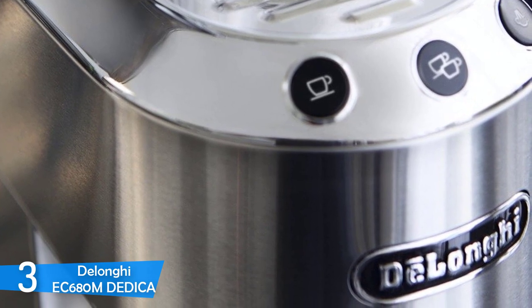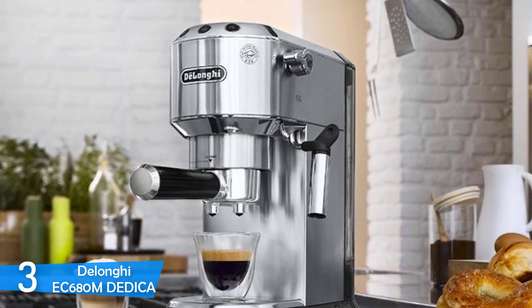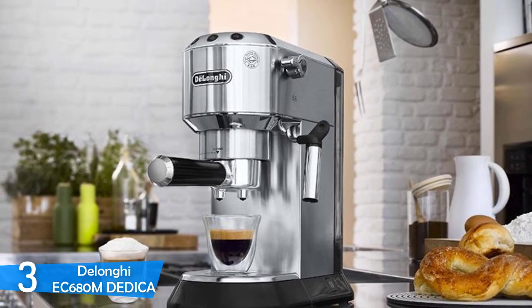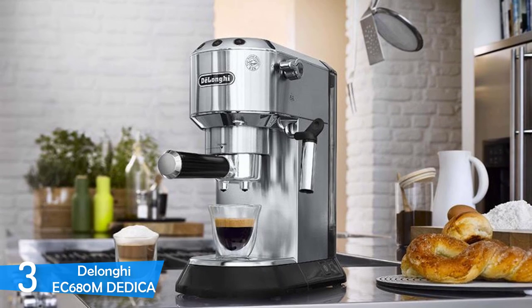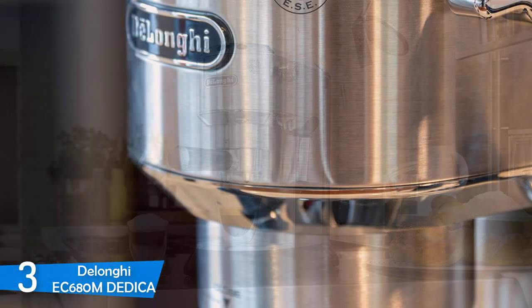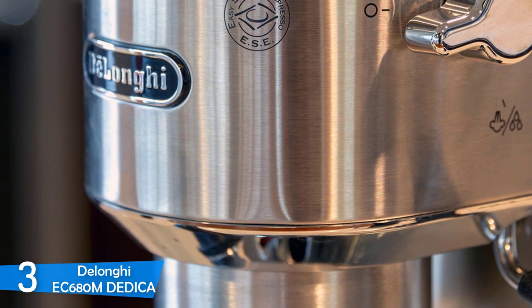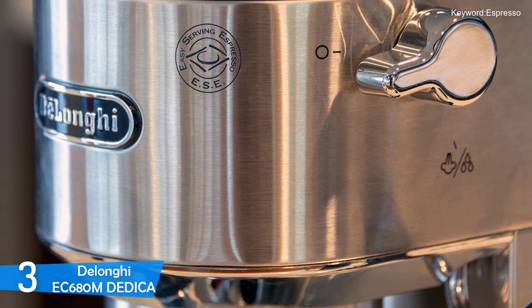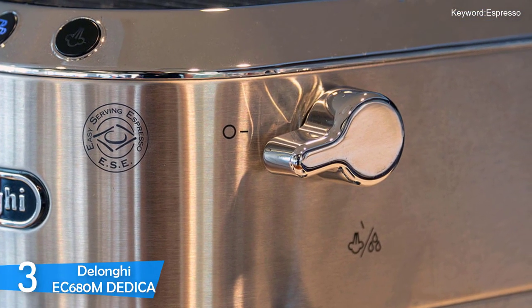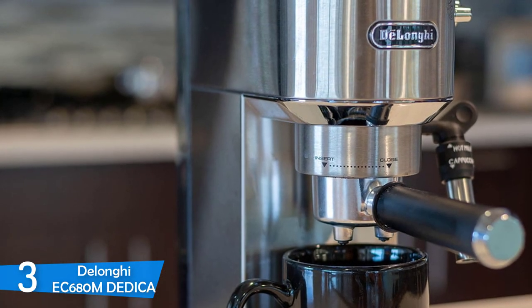As a first impression, the DeLonghi Dedica has a non-traditional design — it's more of a contemporary machine with its compact footprint and interesting but attractive shape. The control of the steam wand is placed on the side, and a chrome strip on the top of the device brings the other controls including the single shot, double shot and the steam button options. The power button is also located on the side of the device, and its compact measurements and lightweight body make this one a dream come true.